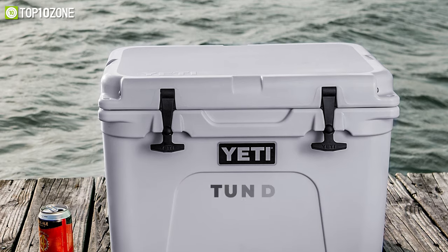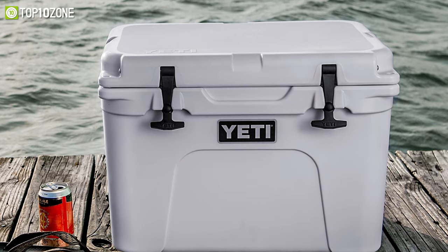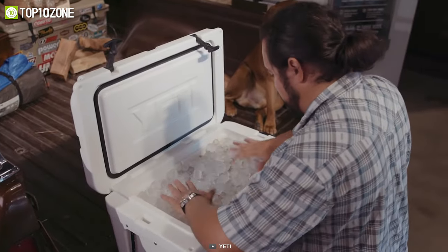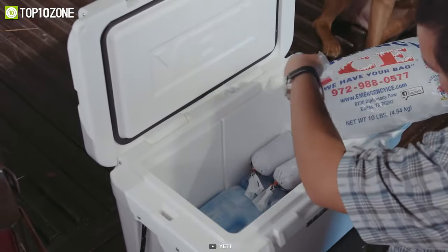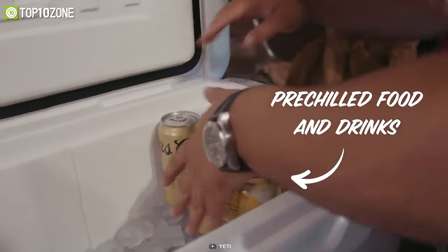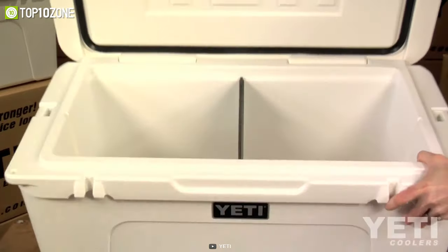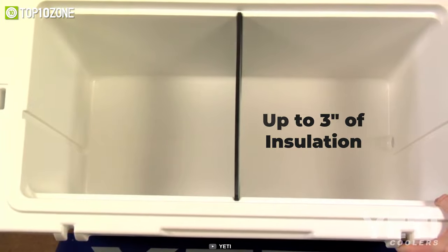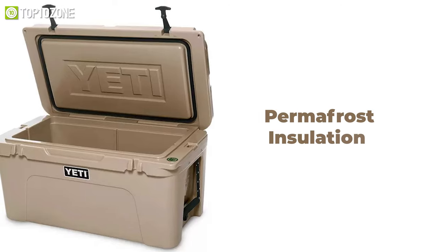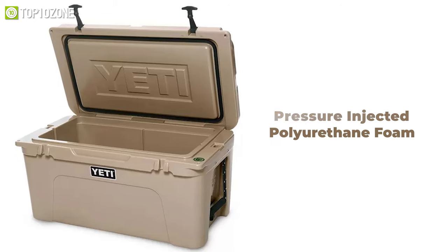Get introduced to the Yeti Tundra, which can turn your everyday adventure into an extraordinary one with fresher and safer beverages and foods. This ice chest has plenty of room and can hold 62 liters of camping food items without breaking a sweat. Its FatWall design incorporates extra-thick walls that hold up to three inches of insulation for unmatched temperature retention.